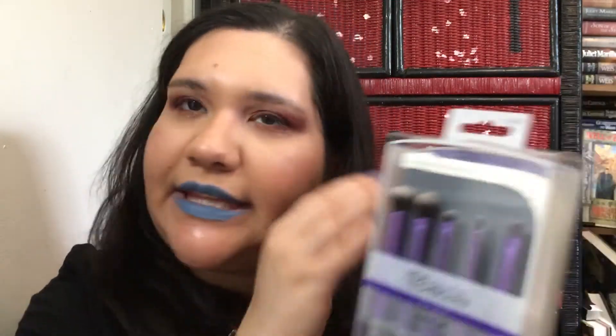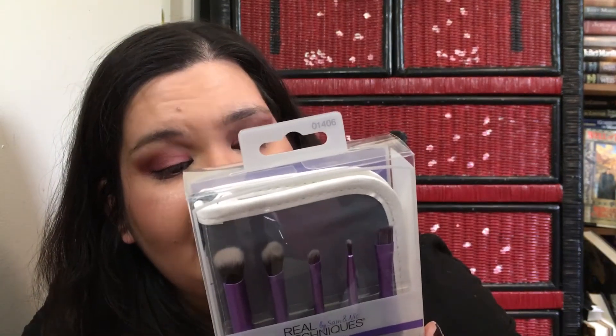I got two of these Real Techniques eye brush sets. The TJ Maxx I went to before had more of a liner set, but this one has an angle taper buffing brush, a crease brush, a tapered base shadow brush, an accent brush, a fine liner brush, and a brow brush — all in a case. They were $6.99 each. I got one for me and one for either my niece or my mom.